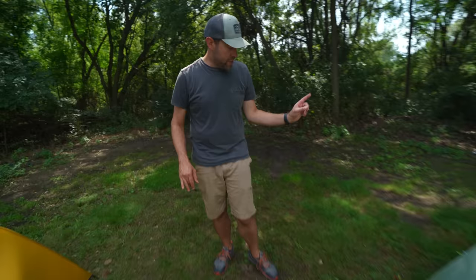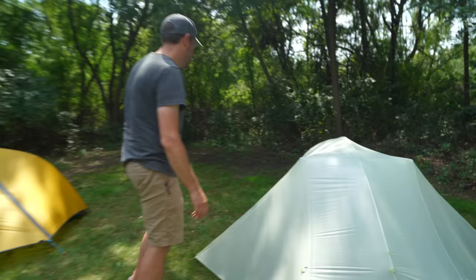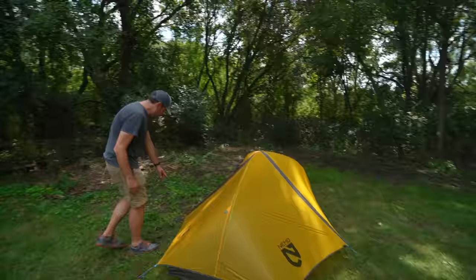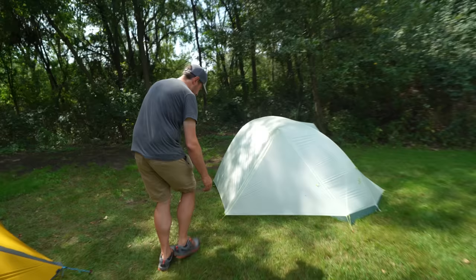The Big Agnes foot end has an adjustable spot to make the tent nice and taut, plus two more on the back. The Nemo's head end is adjustable, and the rainfly ends are also adjustable, whereas the Tigerwall's rainfly is not adjustable. Six of one, half a dozen of the other — tent manufacturers, let's all get there and just make all the ends adjustable.